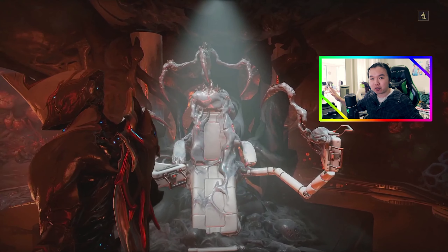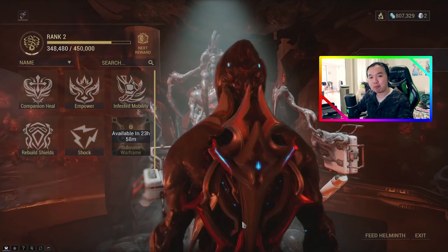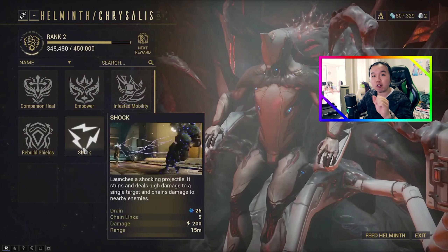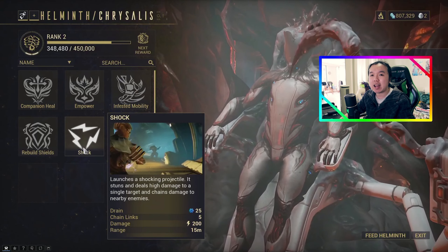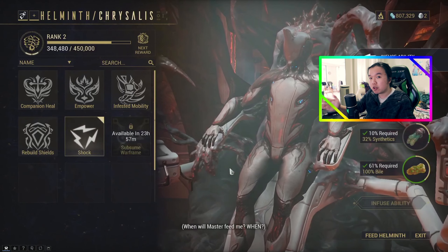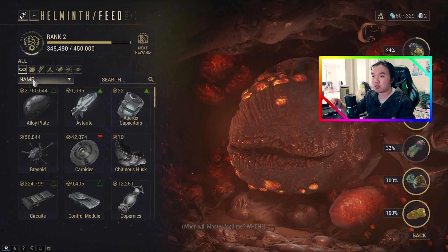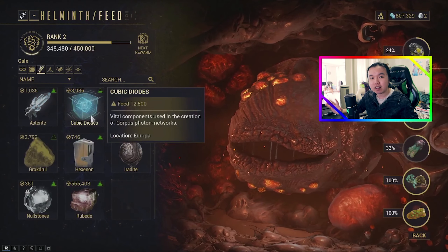So, for example, when looking at Mesa, in my opinion her first ability is completely and utterly useless. Therefore Mesa will still get a minus two on the kit usability score for a maximum of eight, even though I could replace her first ability with something like Shock from Volt. Either way, that's how I'll approach all overview videos going forward.